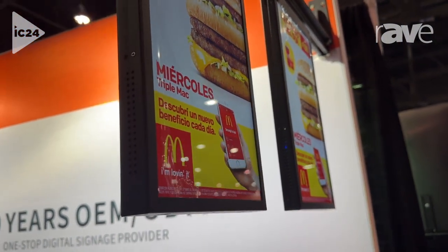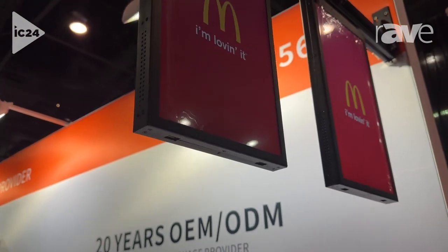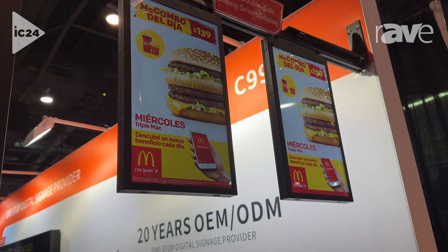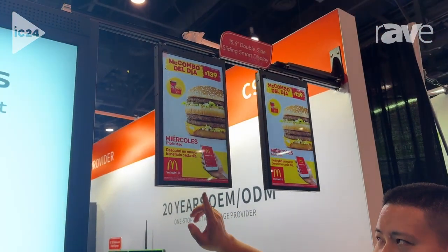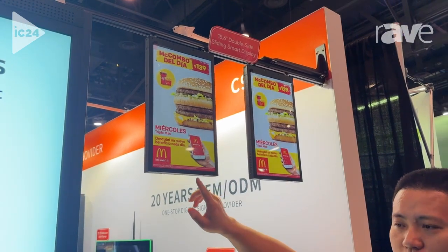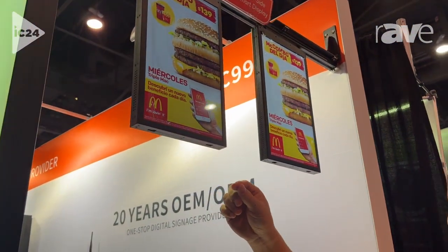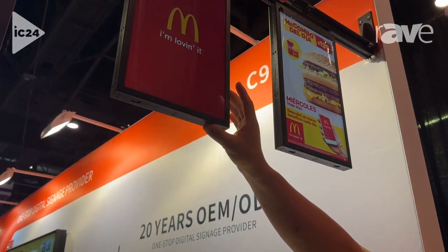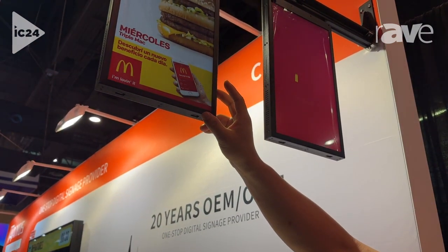And also if you don't need any internet-based functions, we can just embed the media player inside. You can check on the side here — we have two USB ports, so you can connect your USB flash drive and also your mouse. And you can embed internal memory from 8 gigabytes to 32 gigabytes.